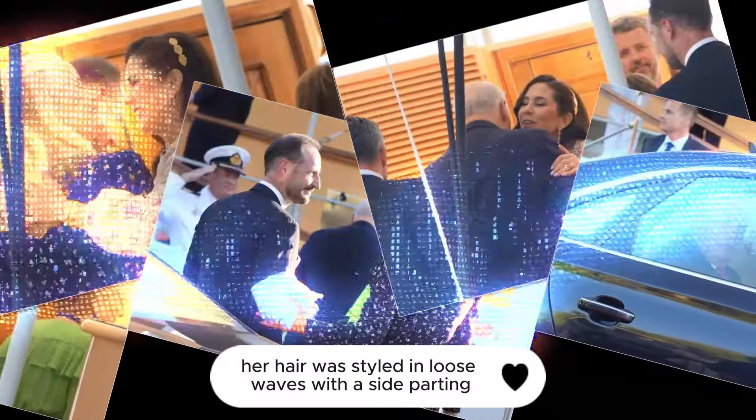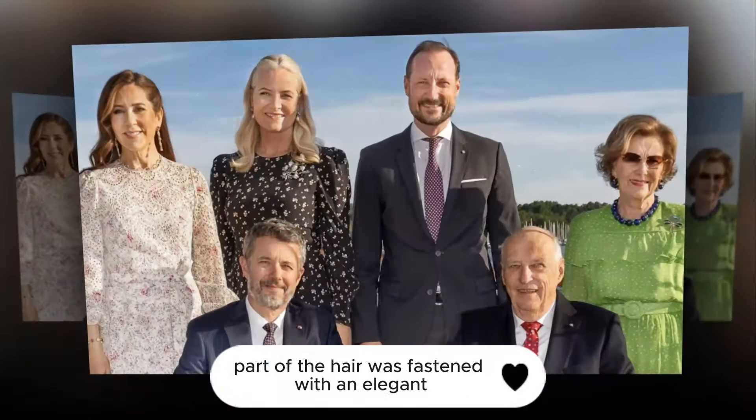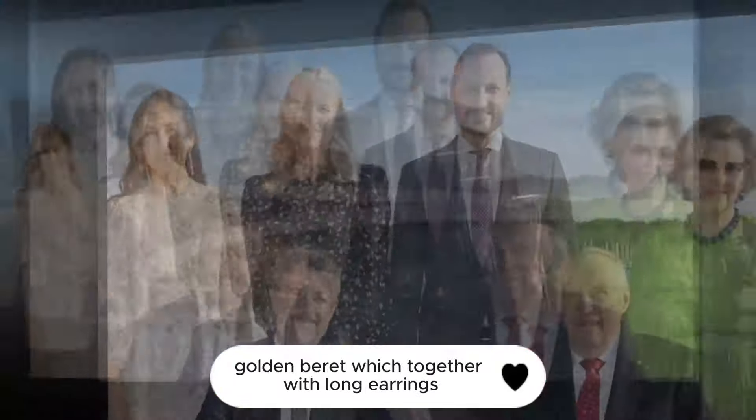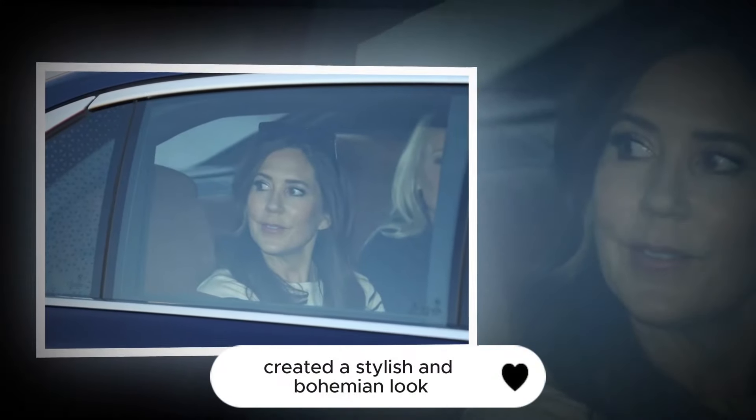The combination of pastel colors and the main color ecru added a spring freshness to the look. Her hair was styled in loose waves with a side parting. Part of the hair was fastened with an elegant golden barrette, which together with long earrings created a stylish and bohemian look.